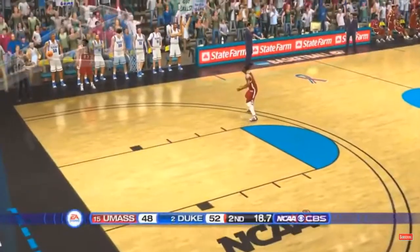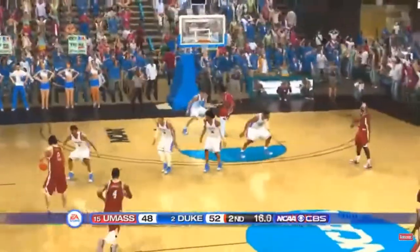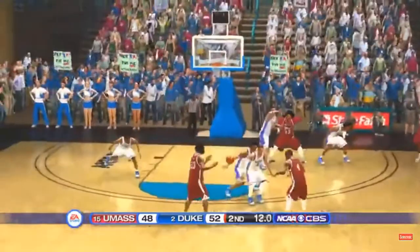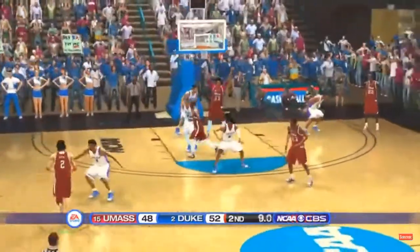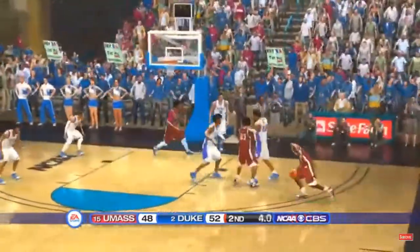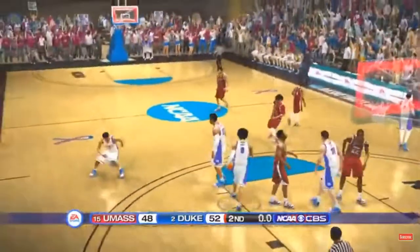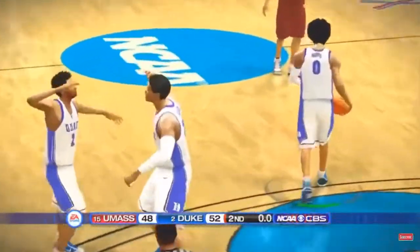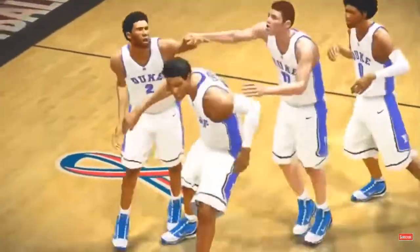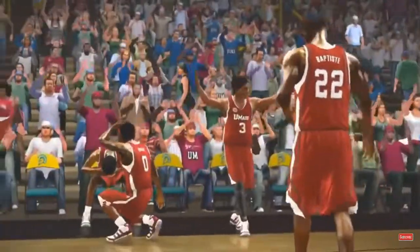Welcome back. And we're set to inbound after the timeout. Santos handles the feed. We've said it so many times — survive and advance. Well, one survived and will advance. The other one's going home.